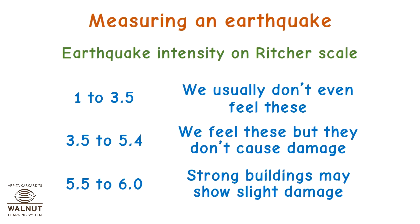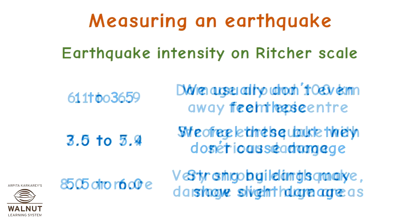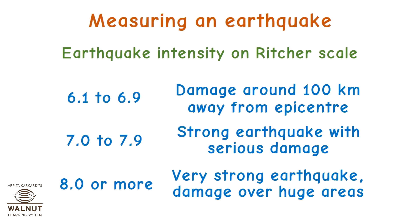Earthquake intensity on the Richter scale: 1 to 3.5 — we usually don't even feel these. 3.5 to 5.4 — we feel these but they don't cause damage. 5.5 to 6 — strong buildings may show slight damage. 6.1 to 6.9 — damage around 100 km away from the epicenter. 7 to 7.9 — strong earthquake with serious damage. 8 or more — very strong earthquakes cause damage over huge areas.